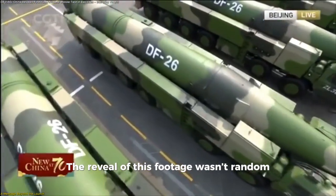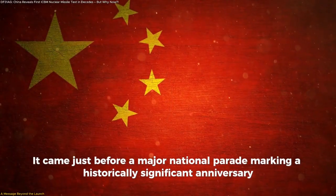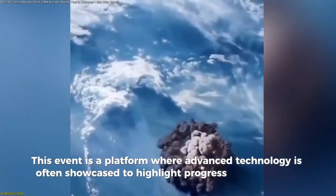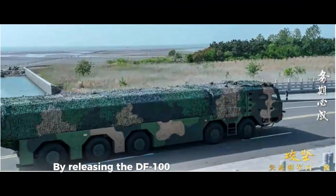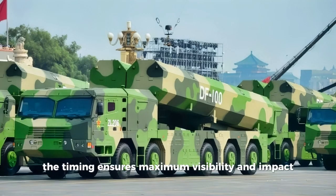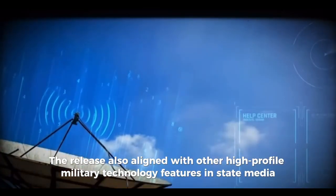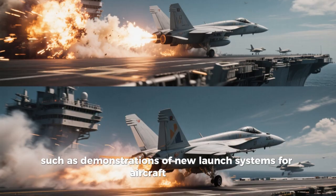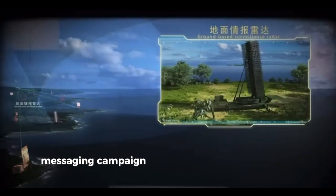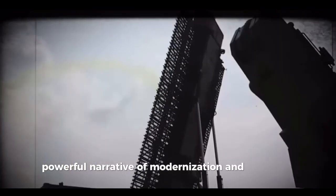The reveal of this footage wasn't random. It came just before a major national parade marking a historically significant anniversary — a platform where advanced technology is often showcased to highlight progress and capability. By releasing the DF-100 footage in the lead-up, the timing ensures maximum visibility and impact. The release also aligned with other high-profile military technology features in state media, such as demonstrations of new launch systems for aircraft carriers, suggesting a broader coordinated messaging campaign of modernization and readiness.